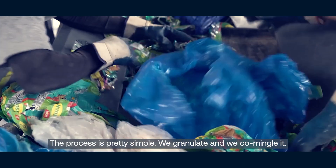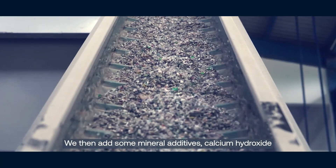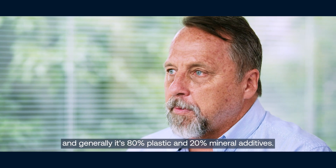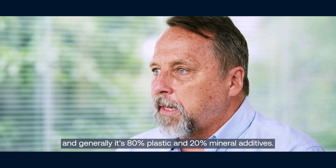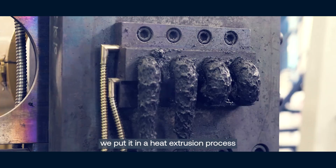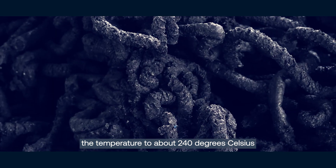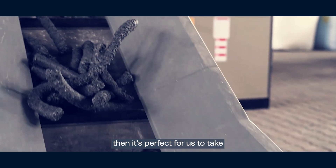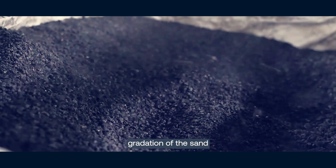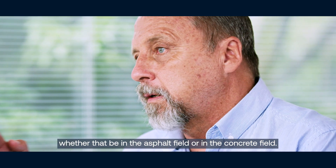The process is pretty simple: we granulate it and commingle it, then add some mineral additives — calcium hydroxide, aniposaline, ash. Generally it's 80% plastic and 20% mineral additives. Once mixed, we put it through a heat extrusion process that increases the temperature to about 240 degrees Celsius, then chop and cut it to the exact size gradation of sand typically used in the asphalt or concrete field.